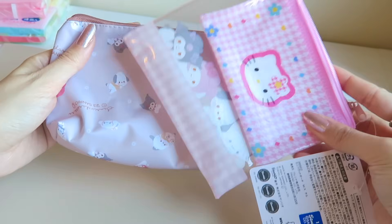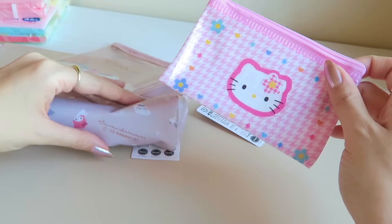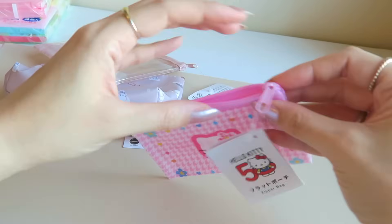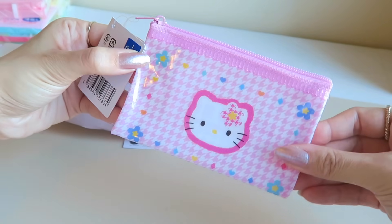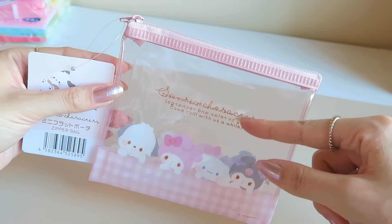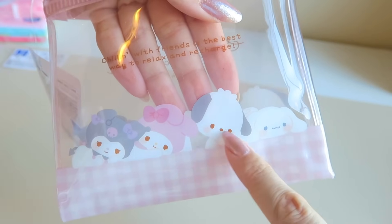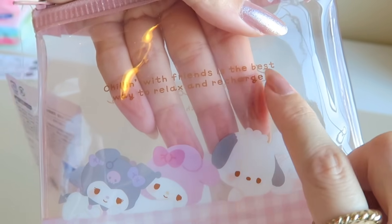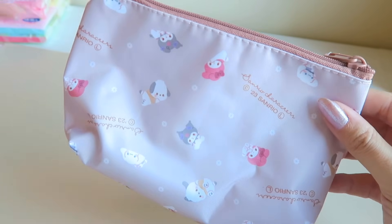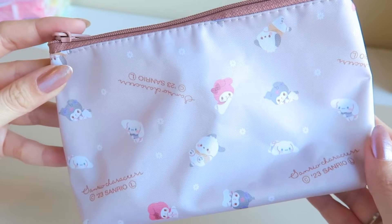I couldn't help myself and got even more pouches - honestly kind of embarrassing how many pouches I've gotten from Daiso, so I'm proud I only got three this time. The smallest one is the cutest little Hello Kitty design in pink with a zipper enclosure - always perfect for throwing little items in your purse. Then I got a slightly bigger clear Sanrio pouch that says 'come chill with us' on the front, and on the back 'chilling with friends is the best way to relax and recharge.' The last pouch I'm obsessed with - a muted pinky-brown color with all these cute little Sanrio characters. I can't believe they're only 100 yen.